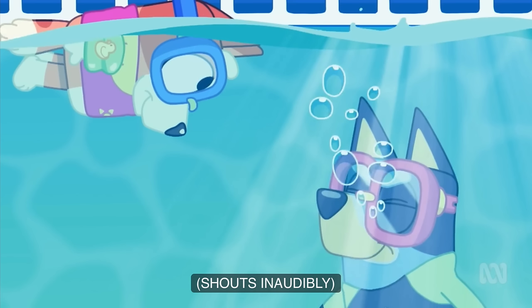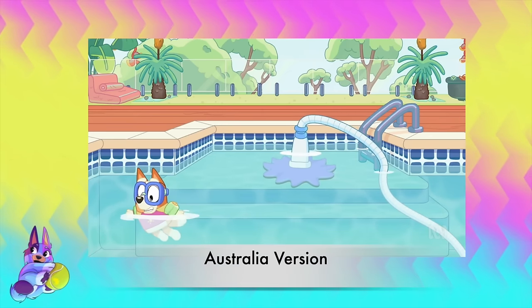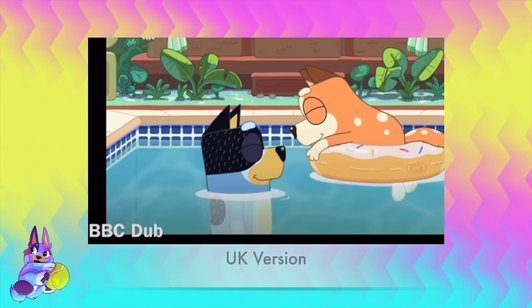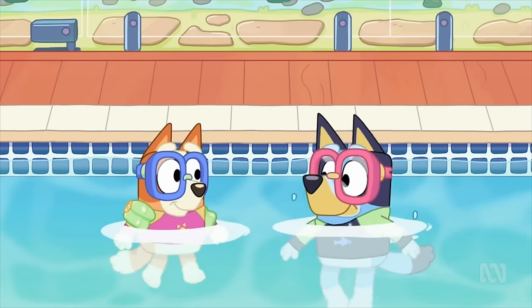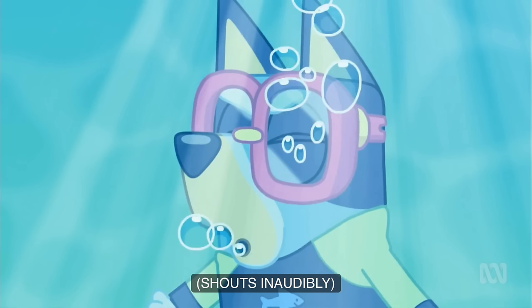Interestingly, the talking underwater part is also cut from the UK version. I'm really curious about this - I'm assuming maybe it's because they thought it was a safety concern, where kids might try to speak underwater and end up inhaling the water, which can lead to drowning and problems like that. I can only assume that's why they cut it, but I'm not sure. If you are from the UK and you know, let me know in the comment section down below.